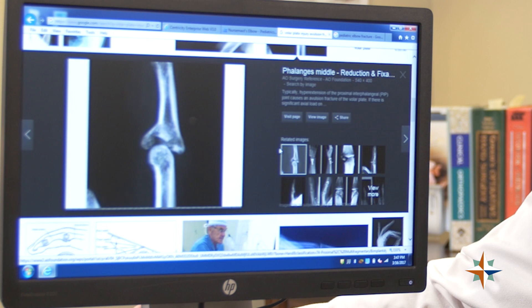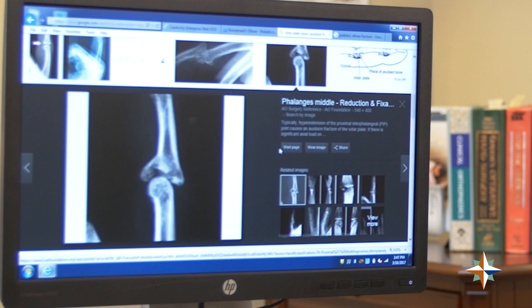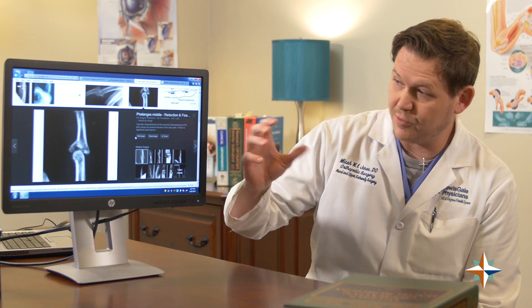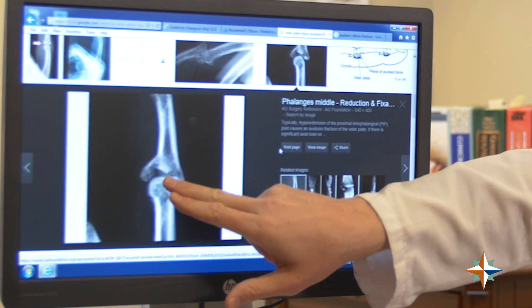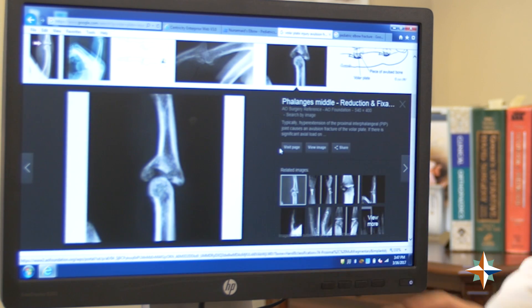I'll give you one more example of an x-ray that would require surgery. This particular injury is much more severe than the first x-ray. This also could happen from a jammed finger, but usually it's more forceful. What's happened here is the end of this bone has been driven into this bone, so you have multiple areas of fracture — and this would require surgery.